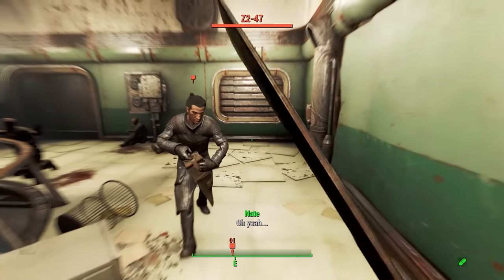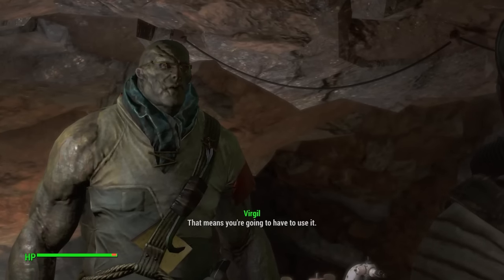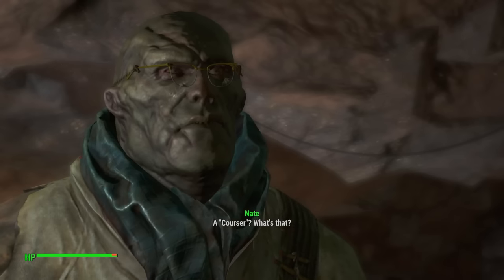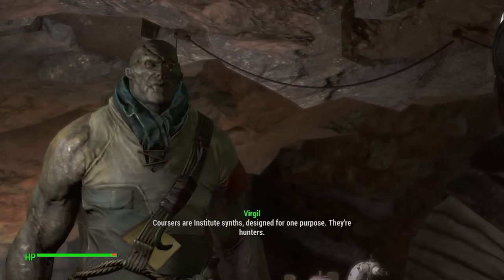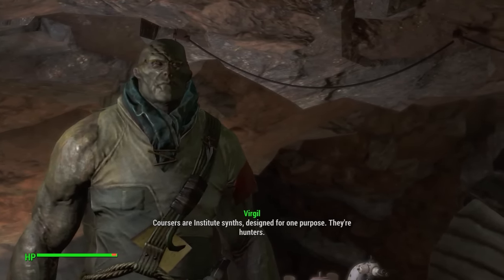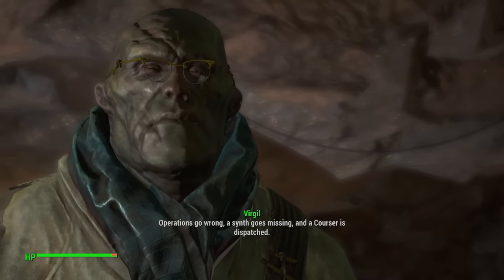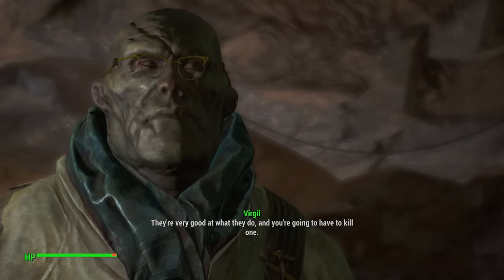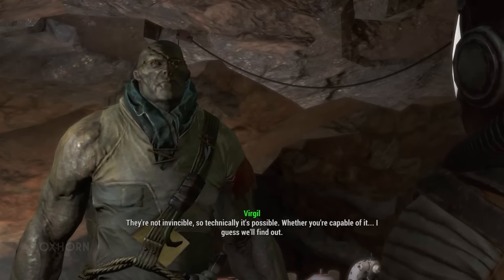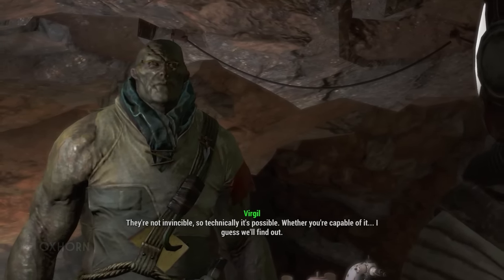Virgil warned us about how difficult this Courser was when he sent us to Greentech Genetics, and he's the first one to tell us what a Courser is. "Coursers are Institute synths. Designed for one purpose. They're hunters. Operations go wrong. A synth goes missing. And a Courser is dispatched. They're very good at what they do. And you're going to have to kill one." "Is that even possible?" "They're not invincible. So technically, it's possible. Whether you are capable of it — I guess we'll find out."